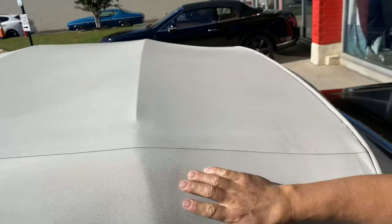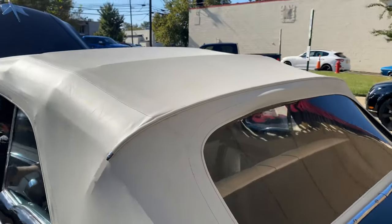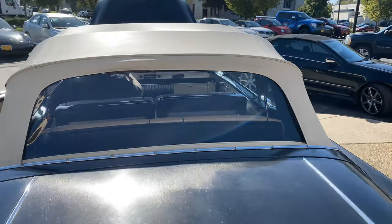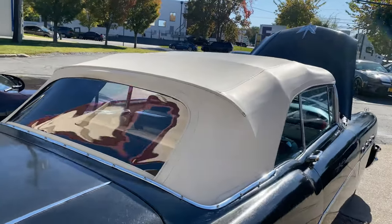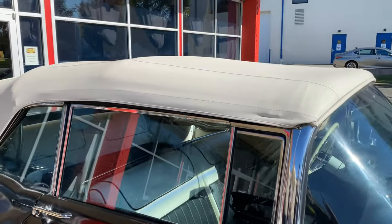Should I do the top? Yeah, definitely the top. The top looks great. Hang on, let me get a circle of it. All right, now go ahead and open it.